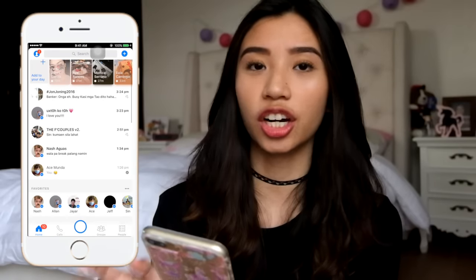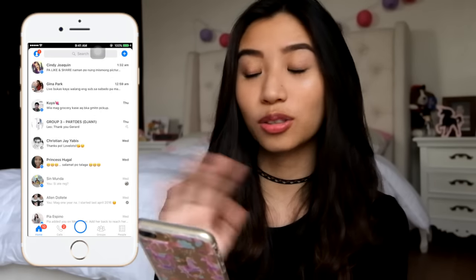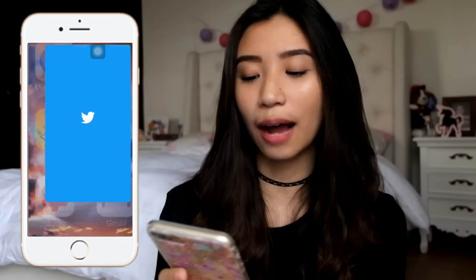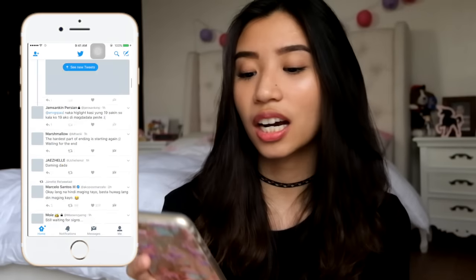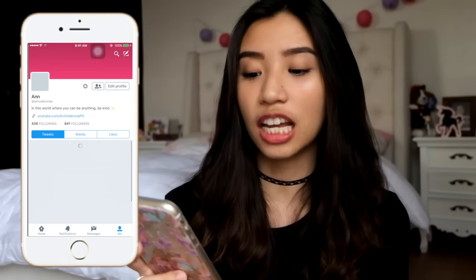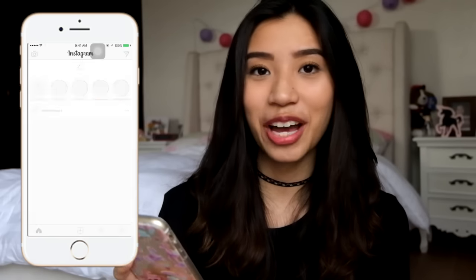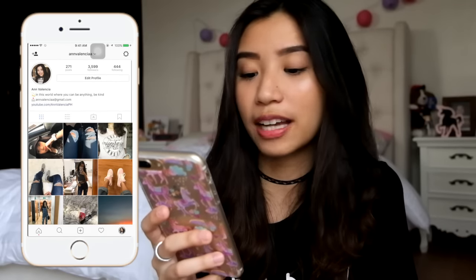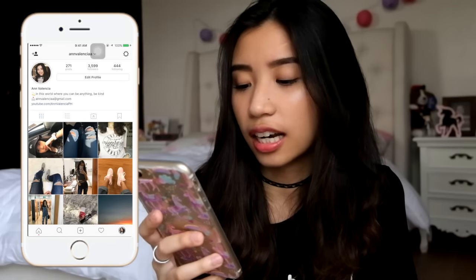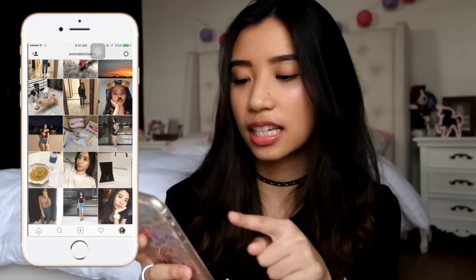Next one is Messenger — of course if you have Facebook, you should have Messenger. And the fourth one is Twitter. I don't really tweet a lot, but please follow me — it's Ann Valencia. I tweet all my rants there. Next is Instagram — please follow me, same username as my Twitter. I post a lot here: my OOTDs, my Instagram stories.